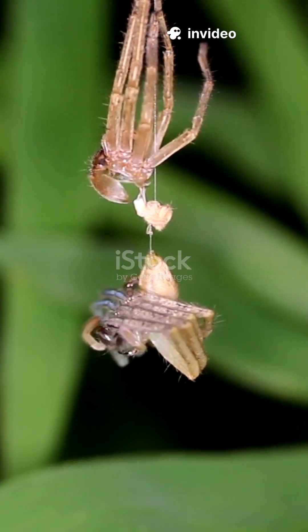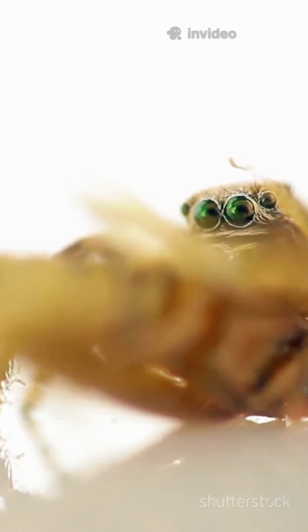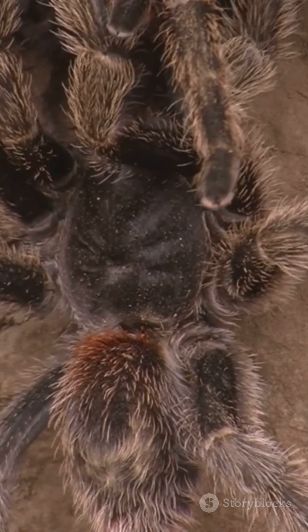Lifespans? It varies. A jumping spider might live just a year, but some tarantulas can stick around for over 20 years.